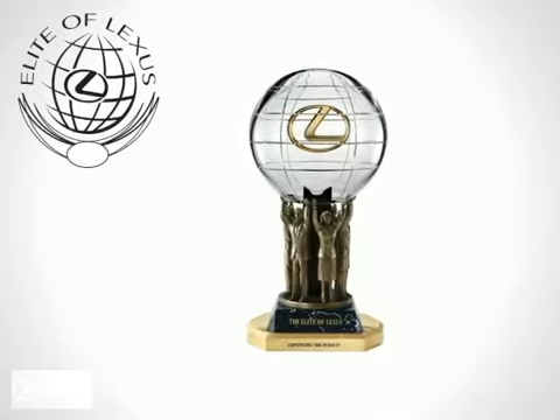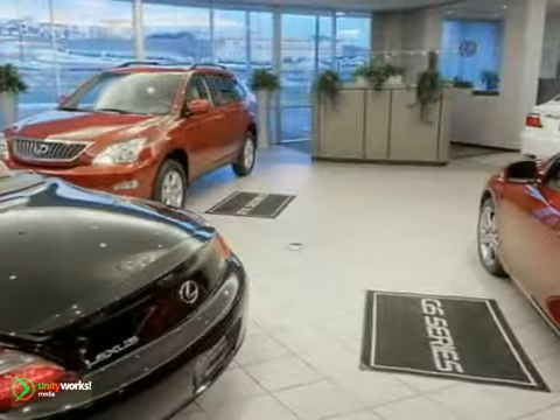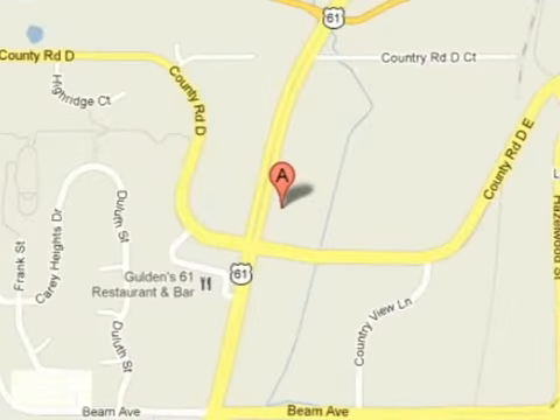We're proud to be the recipients of the Elite of Lexus Award. Stop into Lexus of Maplewood today for outstanding customer satisfaction and a great selection of new and pre-owned vehicles. We're conveniently located at 3000 Highway 61 North in Maplewood, Minnesota.